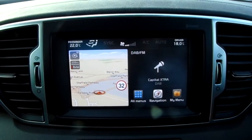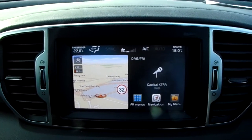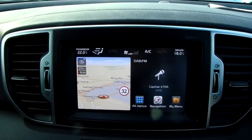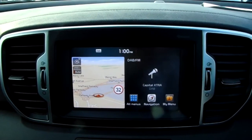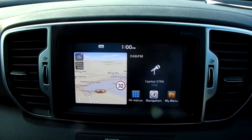Moving on to the main display of the centre console — it is a touch screen display. On your right hand side you can see you have your DAB radio stations as well as your AM and FM, so there are plenty of stations to choose from with an improved sound quality in this car as well.